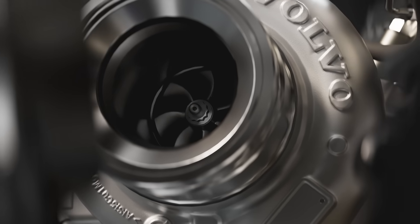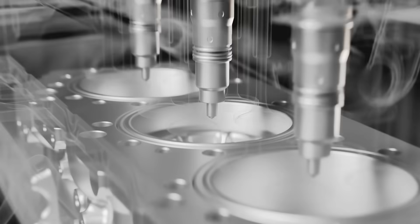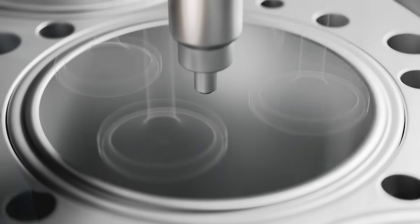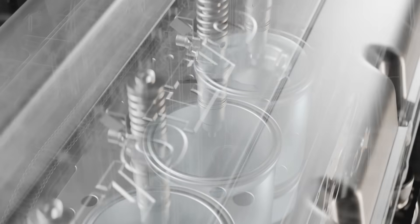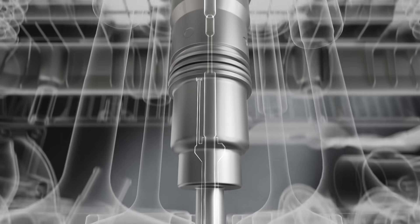A powerful turbo delivers the ideal efficiency for the engine. The wave piston design makes engine combustion even more efficient. Increased cylinder pressure enables higher power generation, while the latest injector design ensures the best fuel economy.